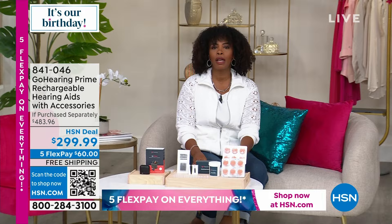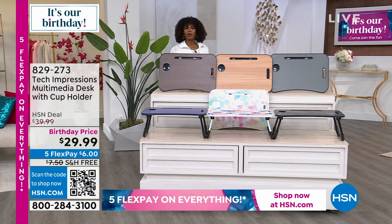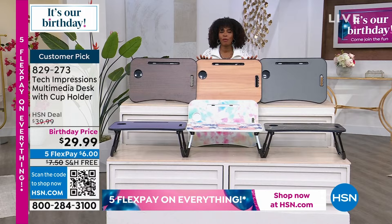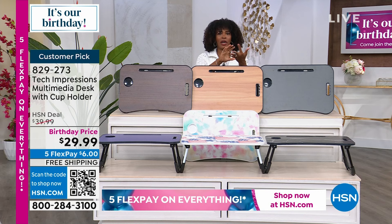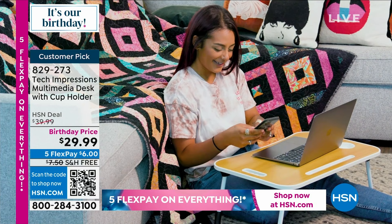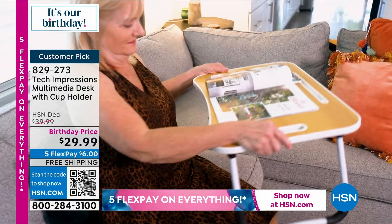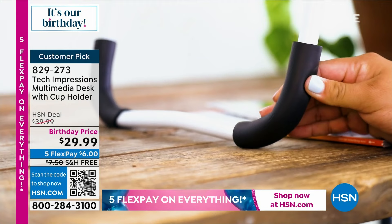I'm going to head on over to my home office, or my crafting space, or where I like to eat dinner — all of those. And I can do all of that when I have a desk that I can take with me anywhere and everywhere around my home: in the bed, on the lazy boy, on the floor. Thanks to Tech Impressions, this is a multimedia desk. I love that there's even a cup holder built in. You've got a slot right there on the top for your devices.